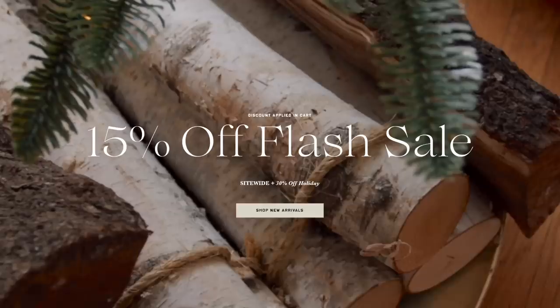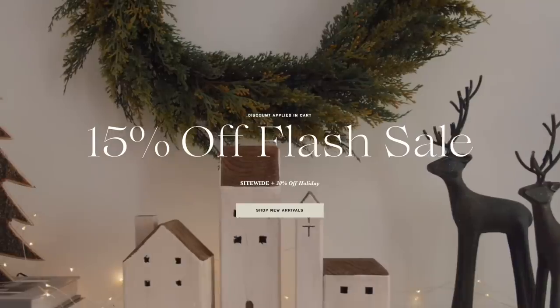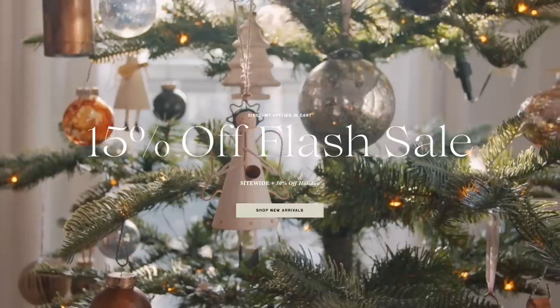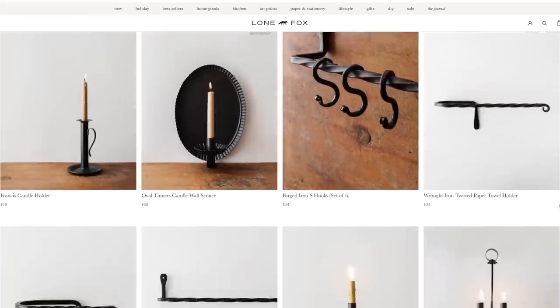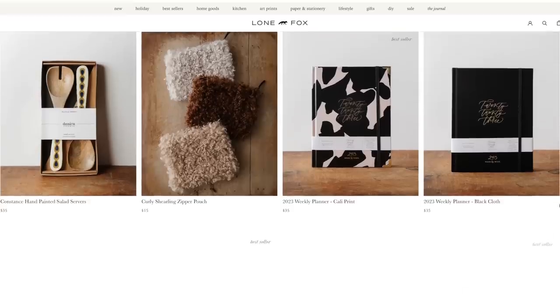Hello guys! Quickly before jumping in, I did want to let you know over on LoneFox.com we are having our last sale of the year. It is 15% off everything — the discount is just applied in your cart so there's no code — and 30% off all holidays, so if you want to stock up on some goodies for next year. Also I added tons of new arrivals this past weekend so definitely check it out.